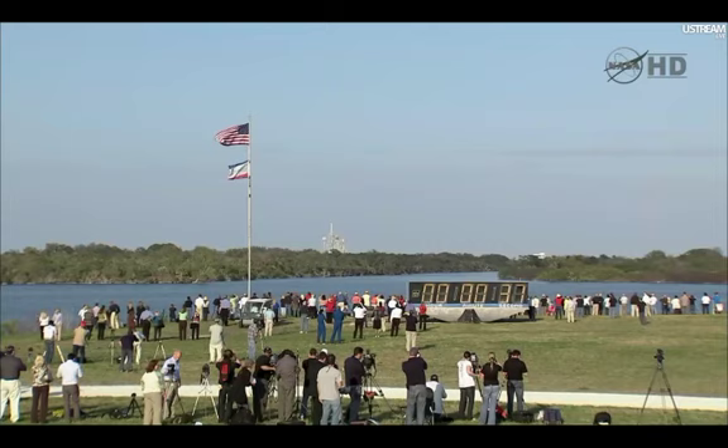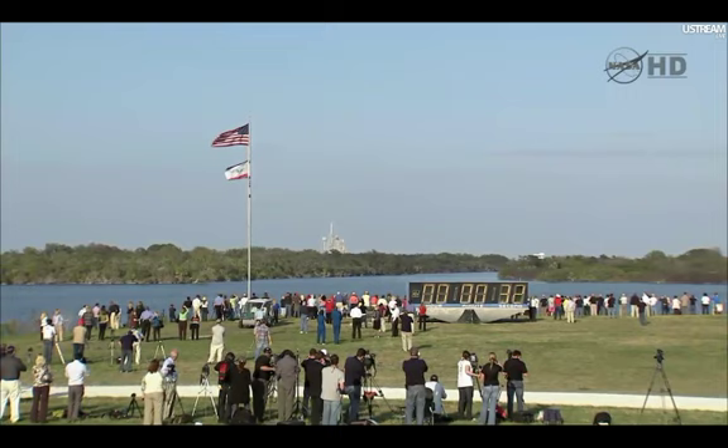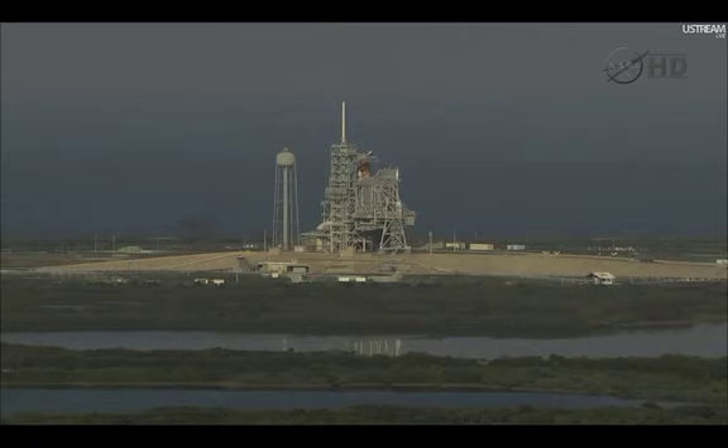Coming up, we want to go for auto sequence start at T-minus thirty-one seconds. We have a go for auto sequence start. Discovery's onboard computers have primary control of all the vehicle's critical functions.